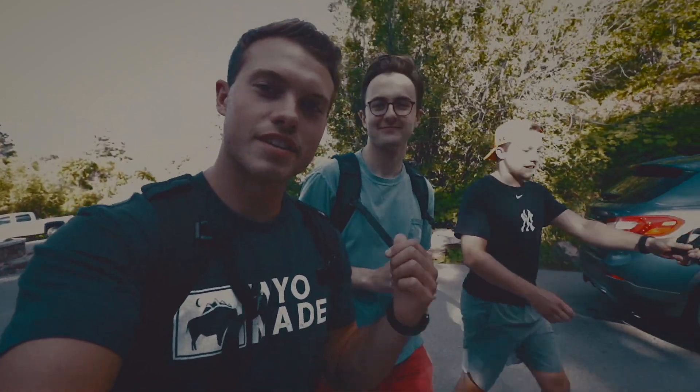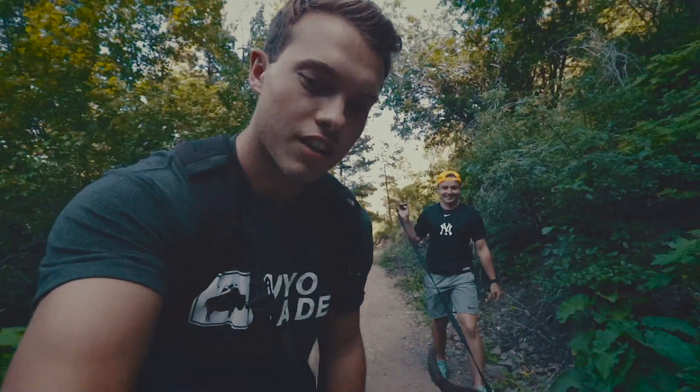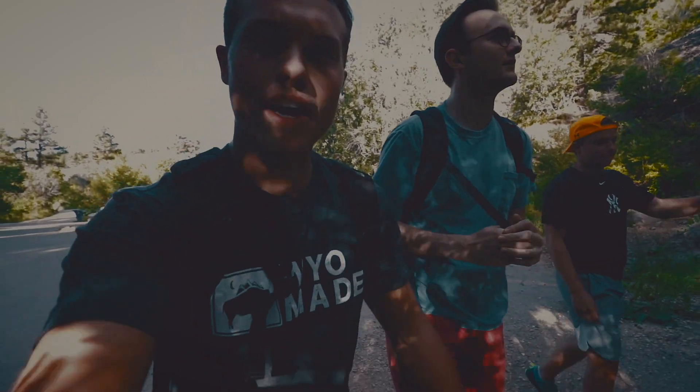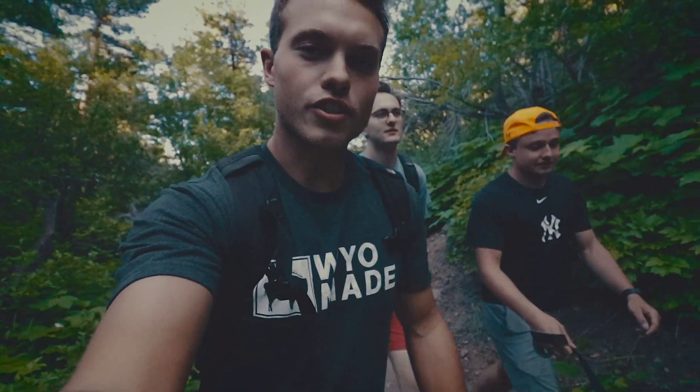What's up guys, I'm Jeremy, this is Dalton, this is Trey, and we have Charlie — this is Trey's dog. This evening we're gonna go do the Bridle Trail hike up on Casper Mountain. Along the way we'll show you all the cool landmarks, all the cool little spots you can stop at, all the lookouts. It should be a fun little hike!